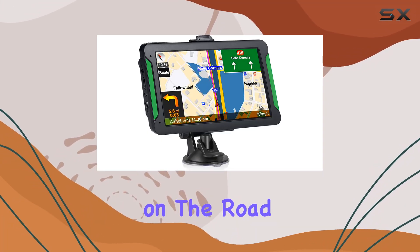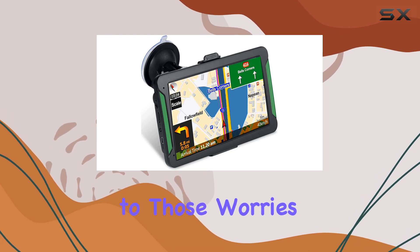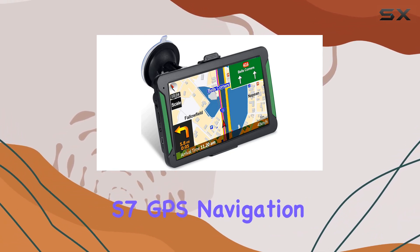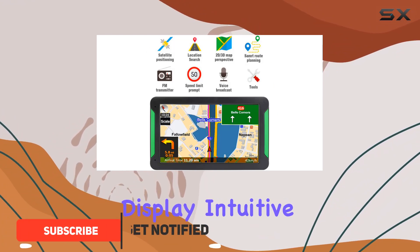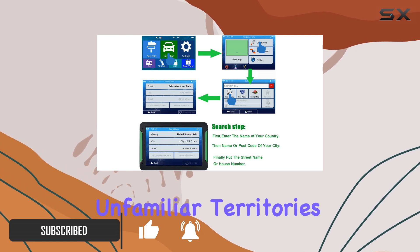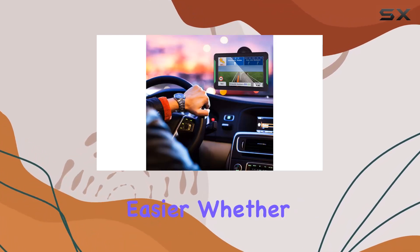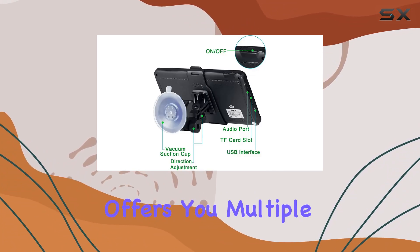Are you tired of getting lost on the road or missing important turns during your travels? Say goodbye to those worries with the Longroof S7 GPS navigation system. With its large 7-inch touchscreen display, intuitive menus, and intelligent route planning, navigating through unfamiliar territories has never been easier.